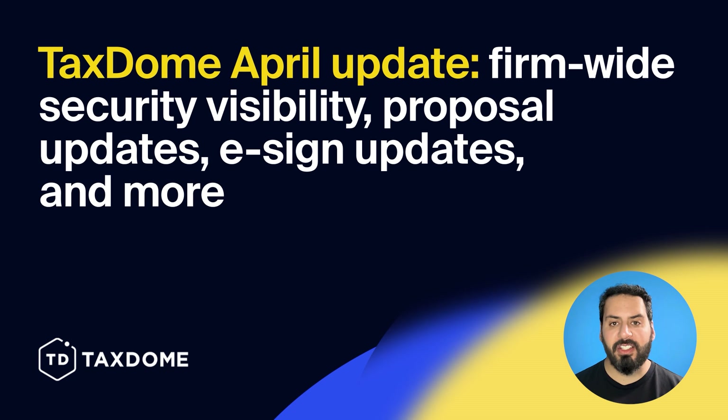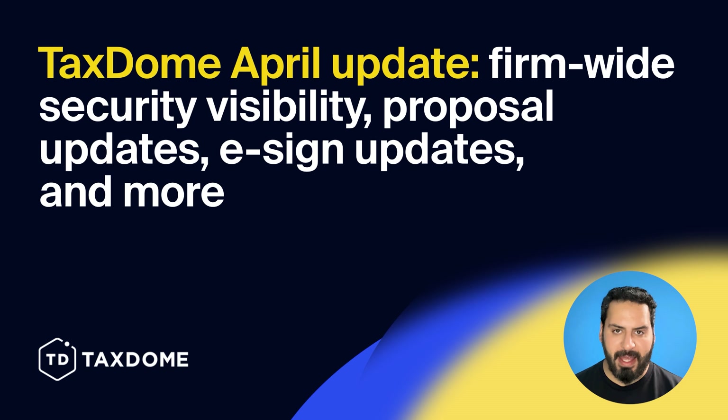Hello everyone, this is Arturo from TaxDome here with another monthly update video. Tax date for individuals is officially behind us, so we hope you wrapped up strong and are finally catching your breath. It's now the perfect time to take a step back and refine how your firm runs day to day, and we are here to help you do just that. This month's updates will help you work with more visibility and control, reduce bottlenecks, keep your team in sync, freeing up time and giving you the confidence to achieve even bigger goals this year.